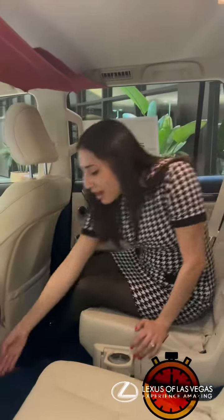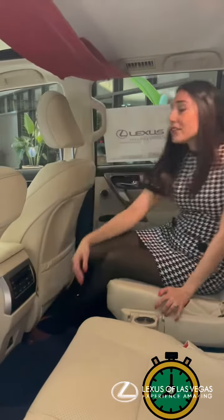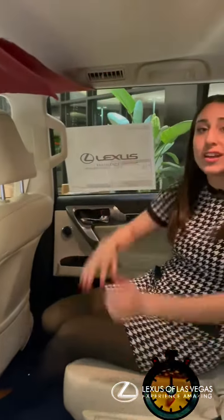You have a really comfortable second row with heated seats, temperature controls, some USBs, vents in the roof, and you even have a third row that can be flipped up when you need it and totally put down when you don't.